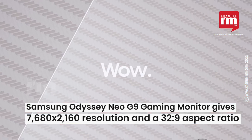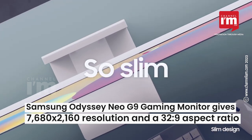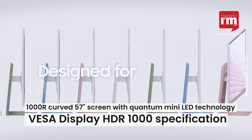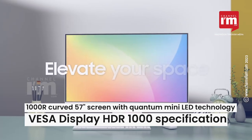The Samsung Odyssey Neo G9 gaming monitor delivers 7680x2160 resolution and a 32:9 aspect ratio. The 1000R curved 57-inch screen features Quantum Mini LED technology with VESA DisplayHDR 1000 specification.